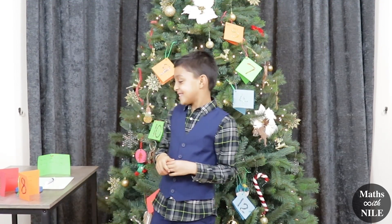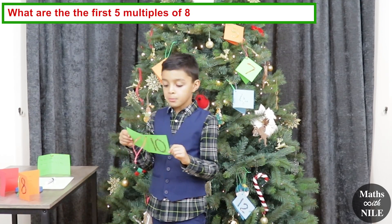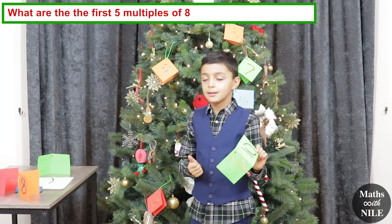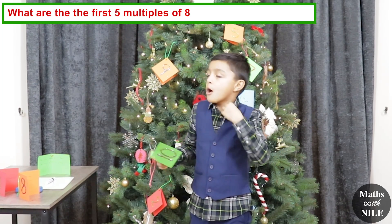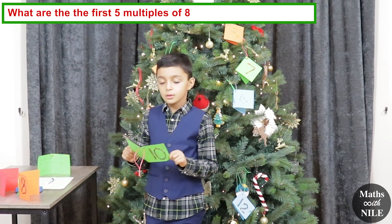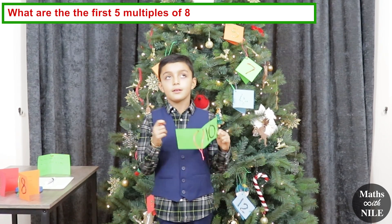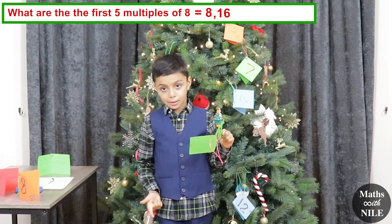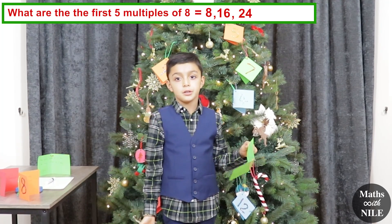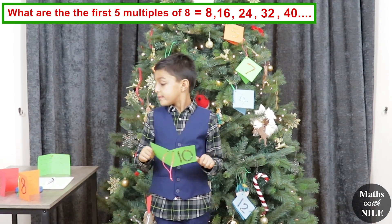Next one — number 10. What are the first five multiples of 8? That's a bit tricky. So, what's a multiple? A multiple is a number that the factor can go into — it's also in the 8 times table. So what are the first five multiples? 8, 16, 24, 32, 40. Excellent, Niall. Brilliant. Well done. You are correct.